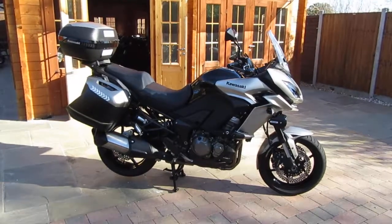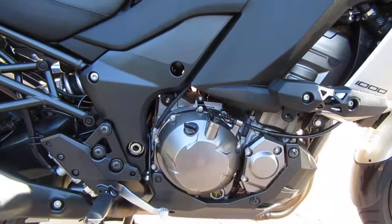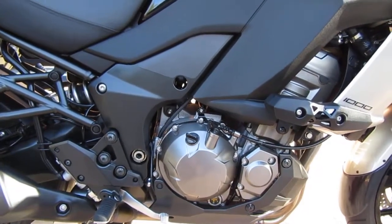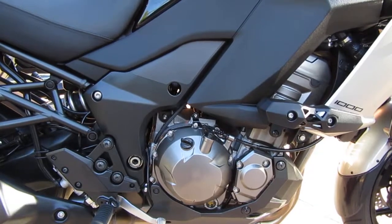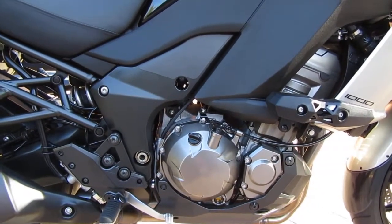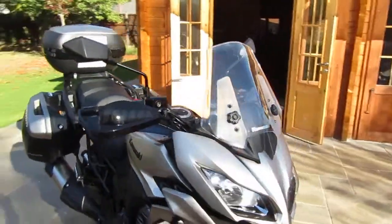So what is the Versys 1000 GT? Well, it's the top of the range Versys, and it shares the same 1043cc engine that we find in other Kawasaki Z models, namely the Z1000 naked bike and of course the Z1000 SX sports tourer. It's actually a cracking engine — you get the refinement and smoothness of a four-cylinder engine, but still plenty of RPM to play with and plenty of low-down torque as well. Now MCN claim 118 brake horsepower for this engine in this bike.